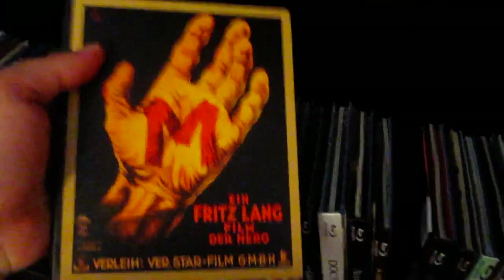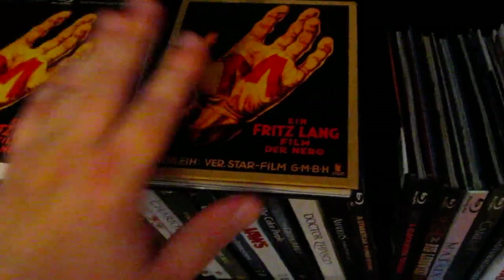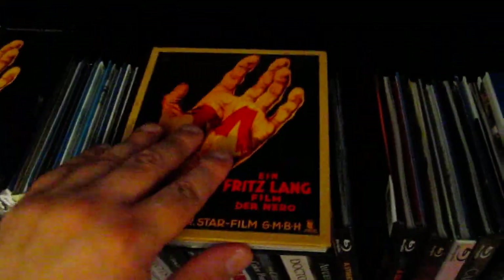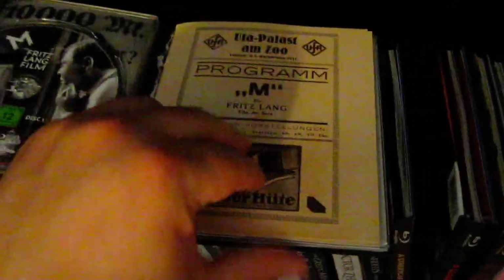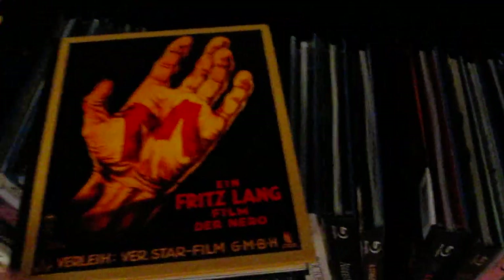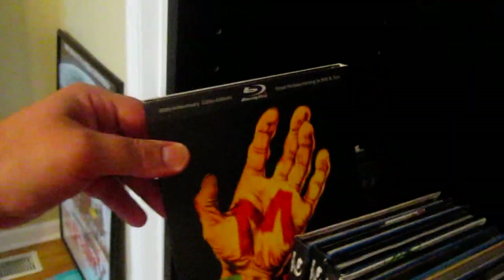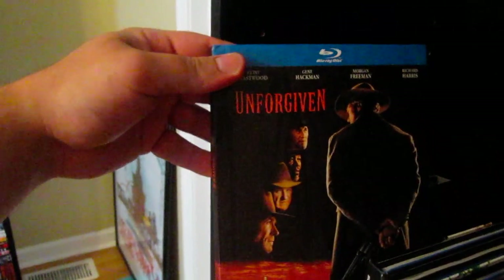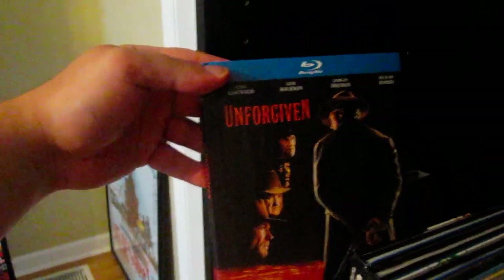The Fritz Lang's M German edition has a slip cover right there where you take that off. I actually did a video for this ages ago, I just never got a chance to edit it and upload it — I still need to do that. This was actually sent to me from a YouTuber. I'll upload that video soon. There are a lot of cool digibooks from other countries — Germany, France, a lot of ones like that.